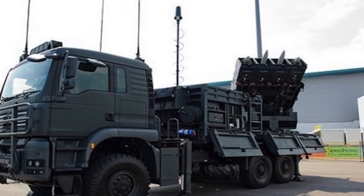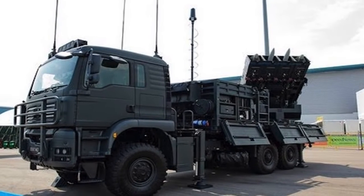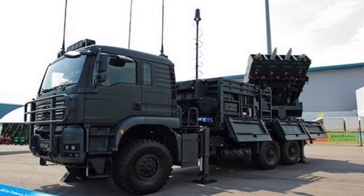The missile system is capable of engaging aircraft, helicopters, unmanned air vehicles, and precision guided munitions.